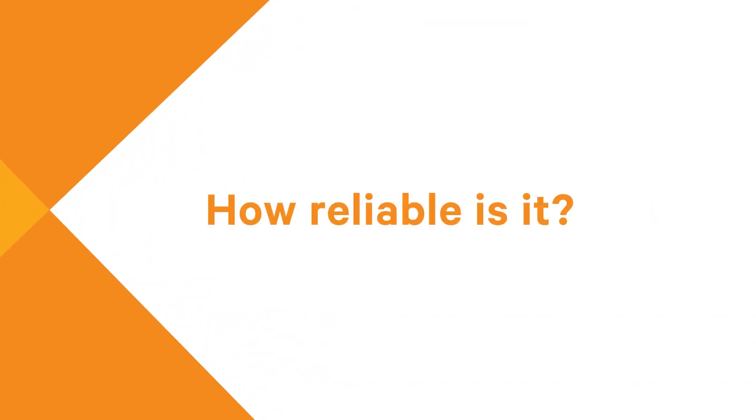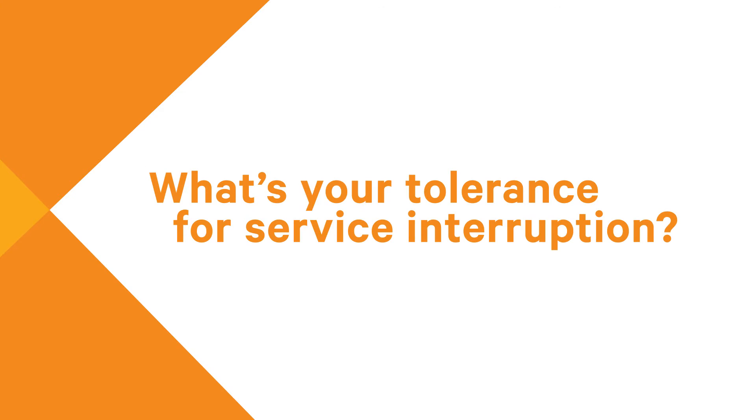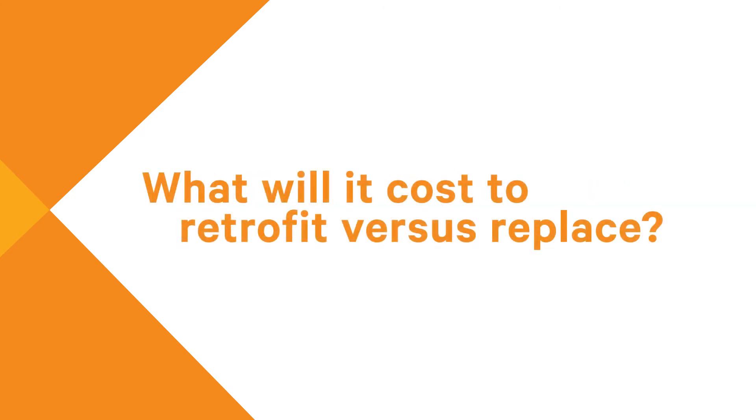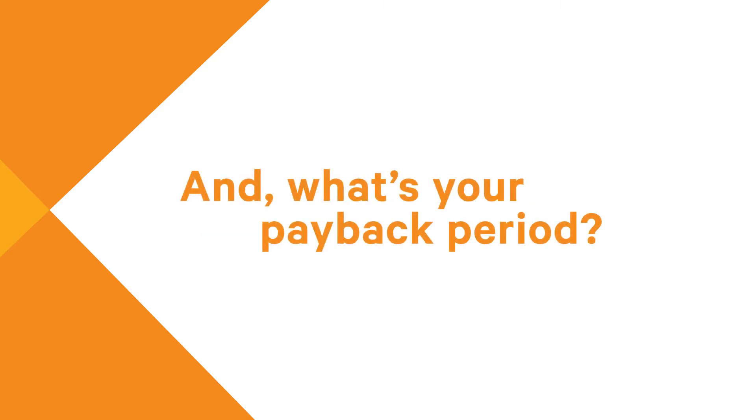How old is your equipment? How reliable is it? What are your capacity needs, near term and in the future? What's your tolerance for a service interruption? What are you spending on maintenance? What will it cost to retrofit versus replace? And what's your payback period?